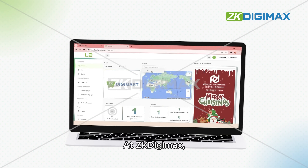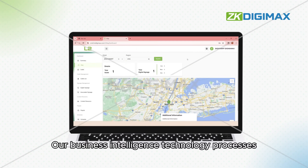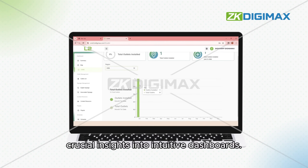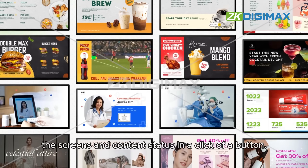At ZK Digimax, we understand the power of data. Our business intelligence technology processes and summarizes crucial insights into intuitive dashboards, empowering management to easily monitor the screens and content status at the click of a button.